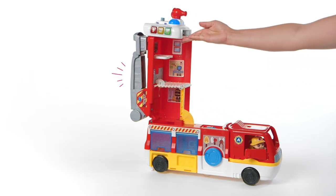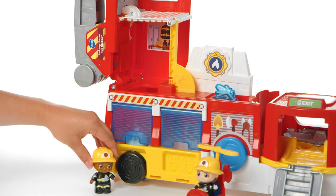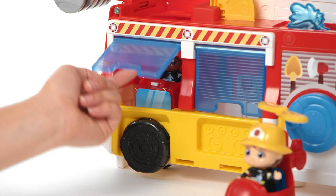Lift the top to explore the entire fire station. It's time to check the equipment, including extra rescue vehicles and more ways to play.